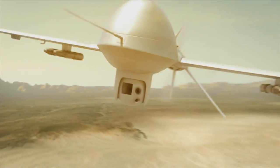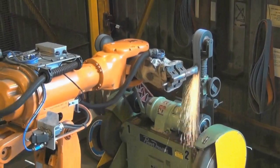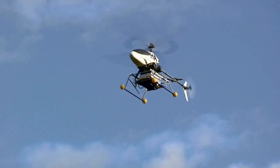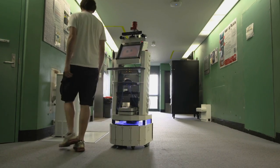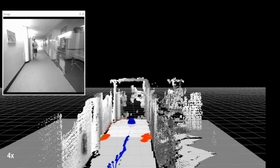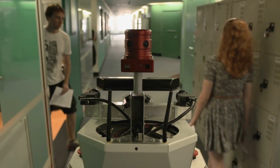Robots were once just a dream, but today they're a reality. But what exactly is a robot? How do they function and what enables them to process images and see like we do? This unique seven-week course will explore the fundamentals of how we give robots the sense of sight so they can interact with the world.